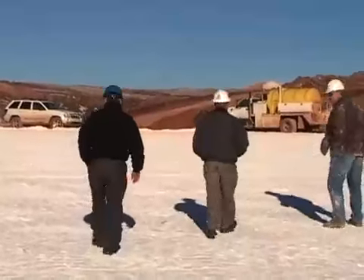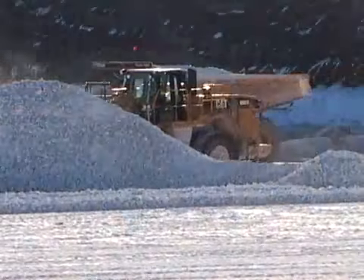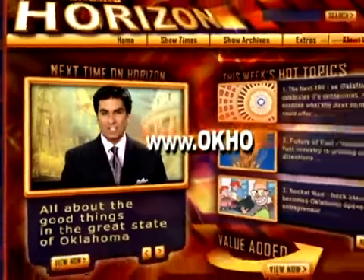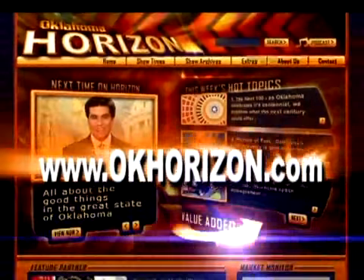A model company that's built its success literally from the ground up. Jessica tells us the average person consumes throughout their lifetime about 28 pounds of gypsum as calcium sulfate. To learn more about the history of gypsum in Oklahoma, just head to our website and click on Value Added.